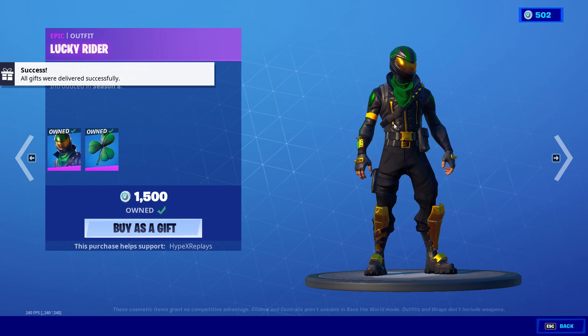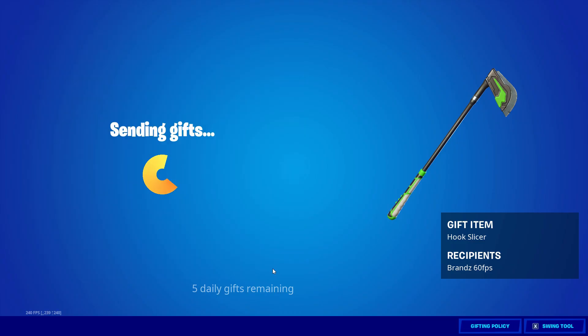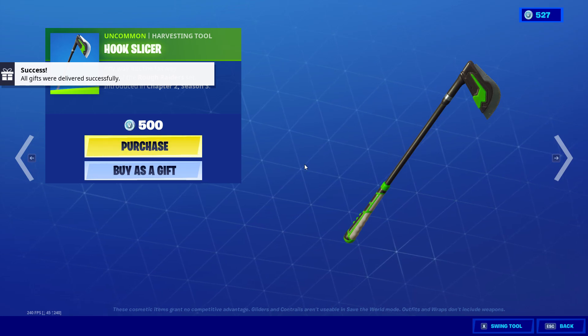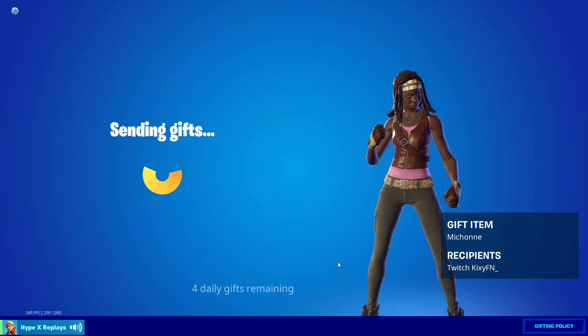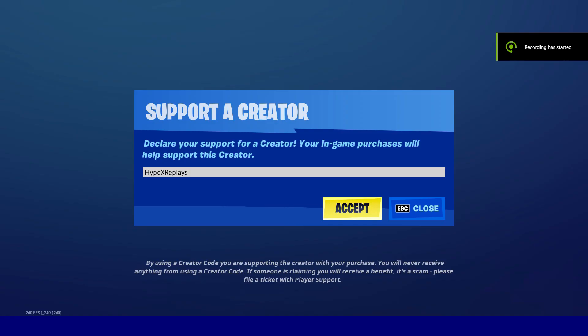You can also go and follow my TikTok and my Instagram throughout the video, which does give you more of a chance to get a gift, as you are staying connected with all of my social medias. I also own a supporter creator code here in the Fortnite item shop — Hypex Replays, all together. Hashtag ad. If you'd like to use my code, it'll be much appreciated, as everything bought with my code goes back into gifting and giveaways.